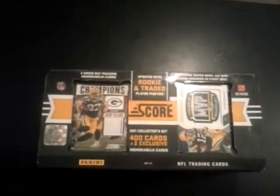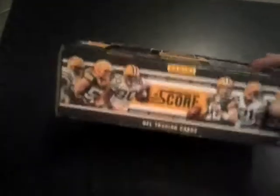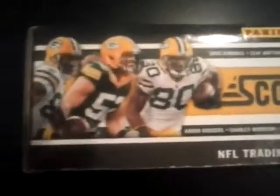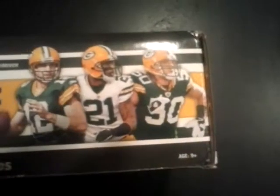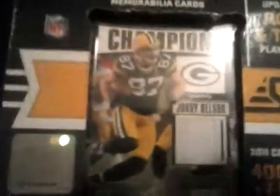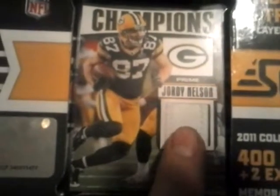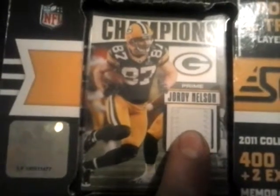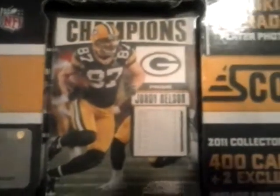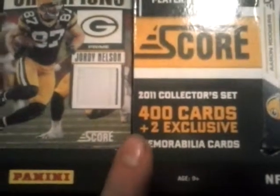My first video — I want to give a shout out to my girlfriend. She bought me this as an early Christmas present. It is a commemorative Green Bay Packers Super Bowl win set by Panini Score. It comes with two memorabilia cards — this one is Jordy Nelson, it has a patch from the Super Bowl — and it also includes 400 cards inside.